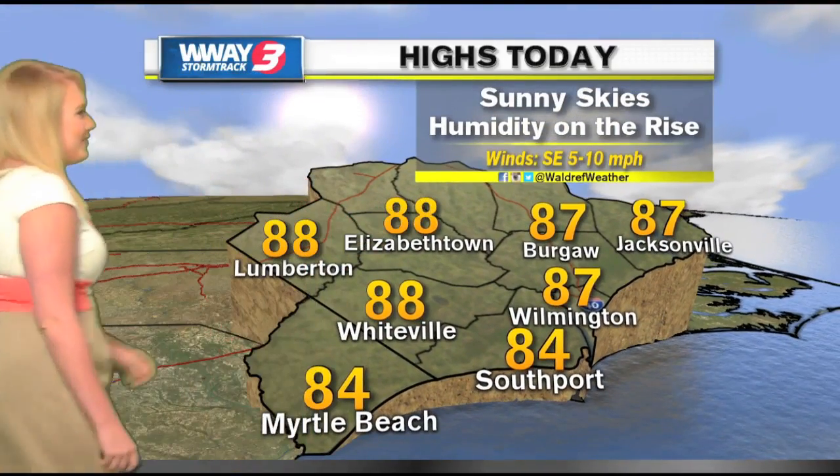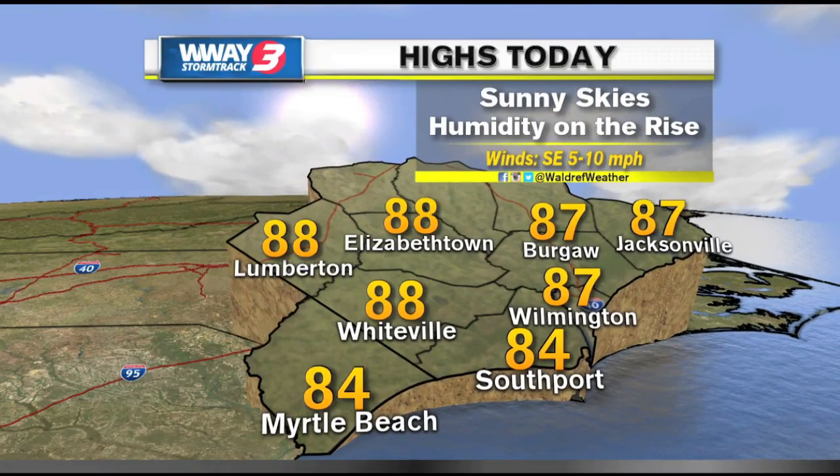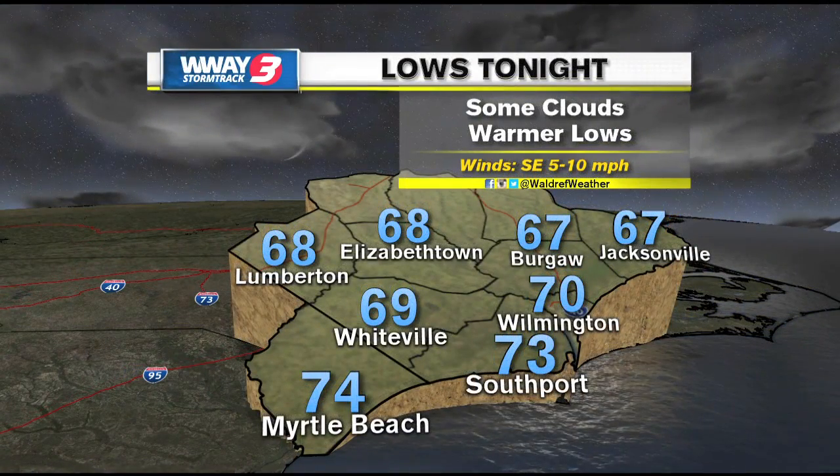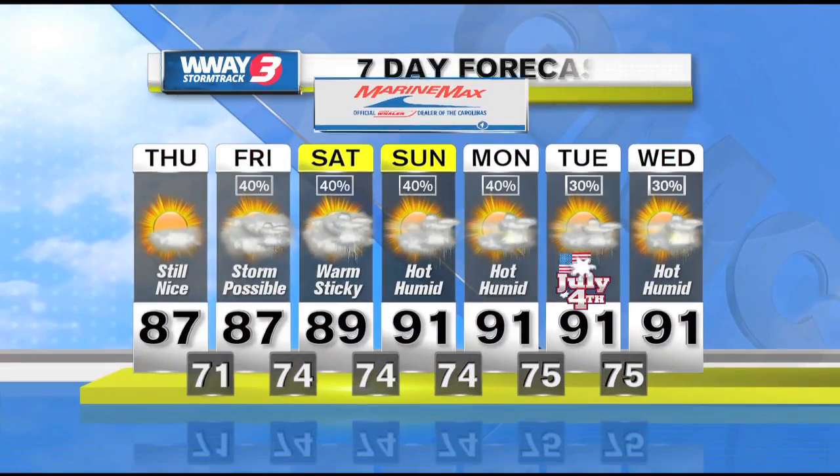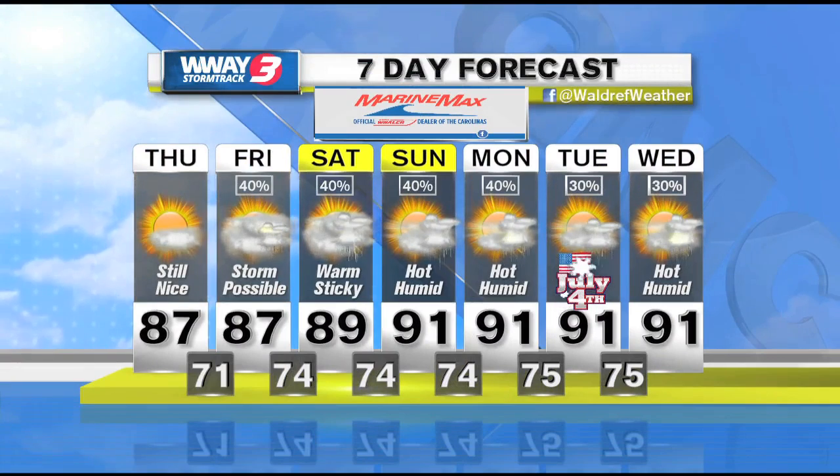For the rest of your Thursday, temperatures are going to be in the mid to upper 80s with sunny skies, slowly creeping up on those humidity values. Your lows tonight falling down into the upper 60s and low 70s. And a look at your seven-day forecast shows daily chances for rain as we head into the weekend with hot and humid temperatures.